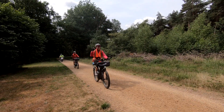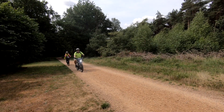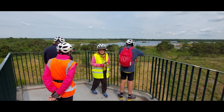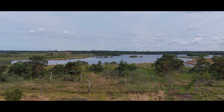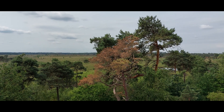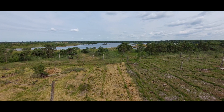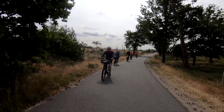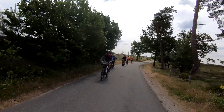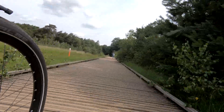The Zoom Kalmthoutse Heide is a cross-border park on the Belgian-Dutch border. It is a merger of two former parks — the Kalmthoutse Heide in Belgium and the Zoom in the Netherlands — together extending over 37.5 square kilometers. A very large part of the park is covered with heath.